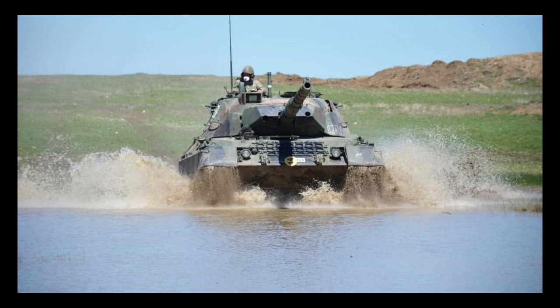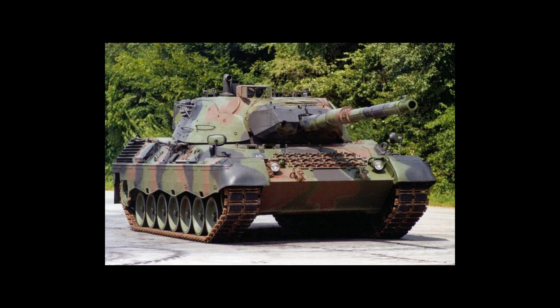The Leopard 1's main gun was also a significant advantage in combat. Its high accuracy and ability to penetrate thick armor made it a formidable opponent for other tanks and armored vehicles. The tank's computerized fire control system also gave it an edge in long-range engagements, allowing it to engage targets at ranges beyond the capabilities of many other tanks.